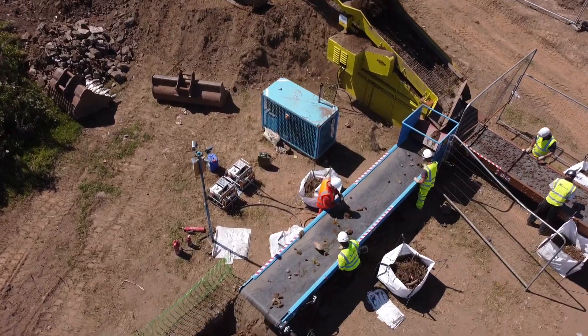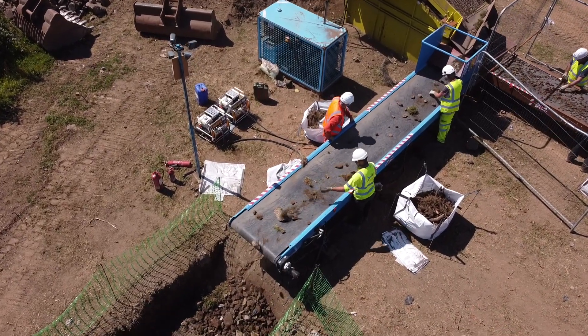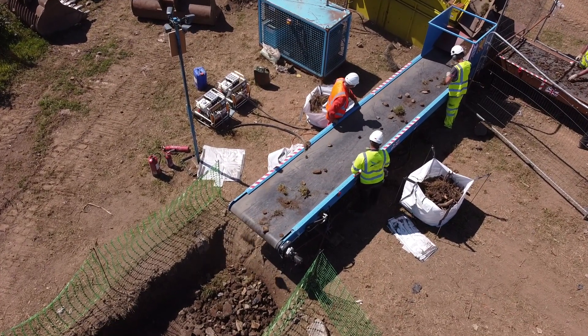This rhizome is stored in bags before eventual incineration on site, eliminating the plant forever.